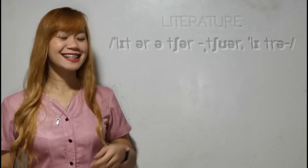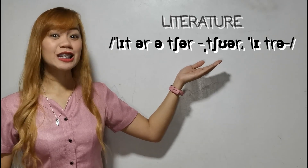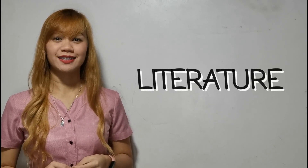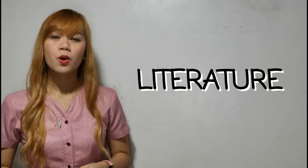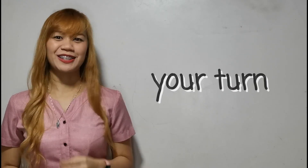Our next word is 'literature.' We don't say 'lit-er-a-ture,' but it is pronounced as 'literature.' Like other English words, this word has two pronunciations. We can say 'literature,' and on the other hand, we can also say 'litrature.' All right, let's practice. Literature. Your turn.